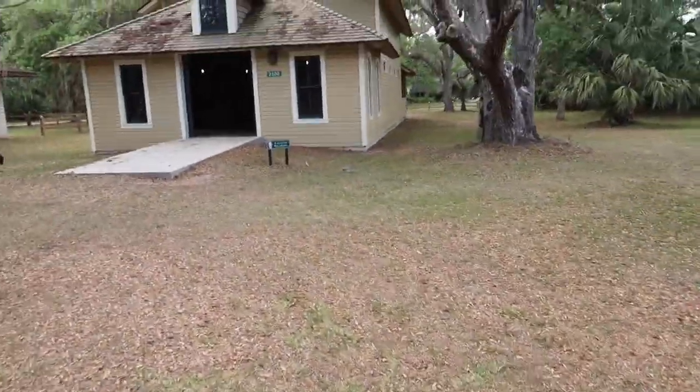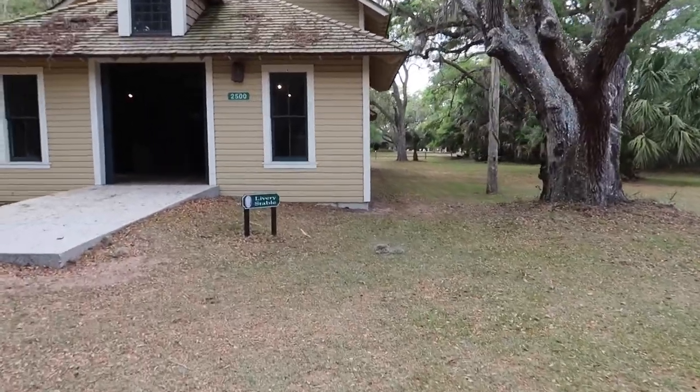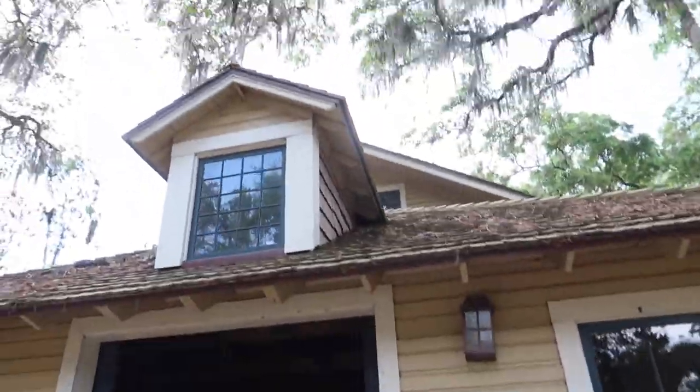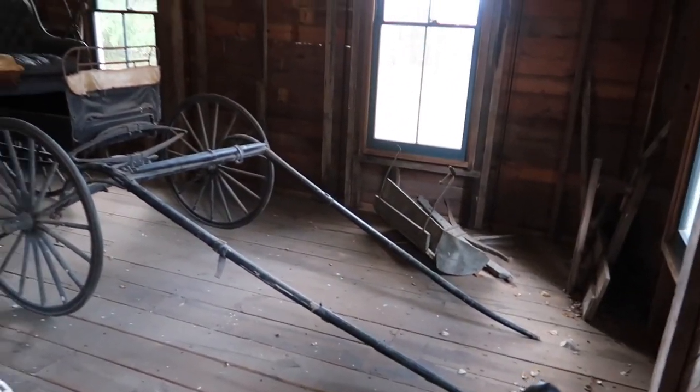Over here we've got a stable — oh wow, look at that! Awesome.